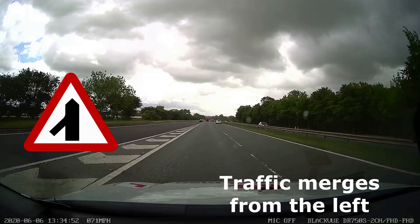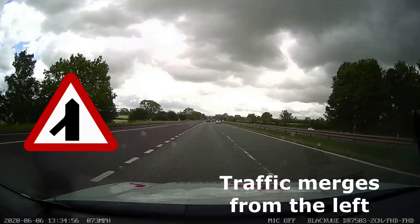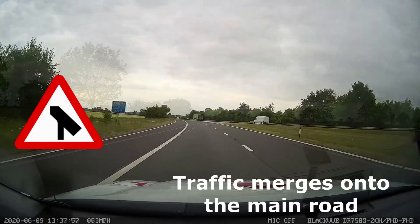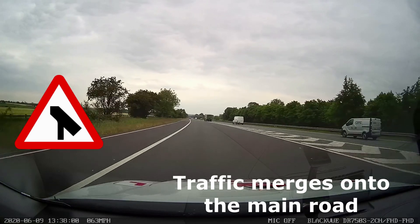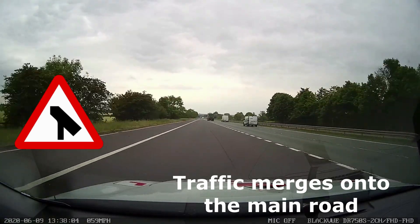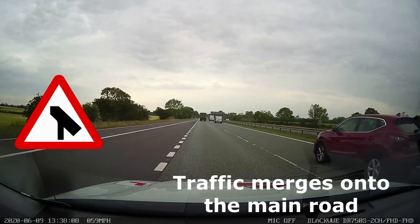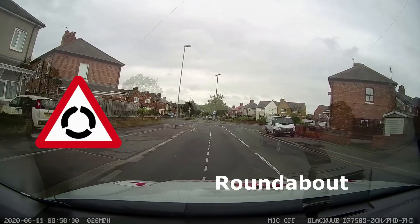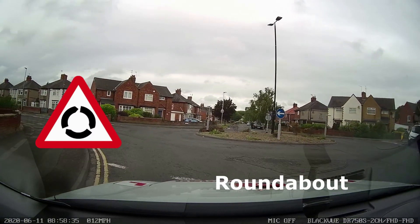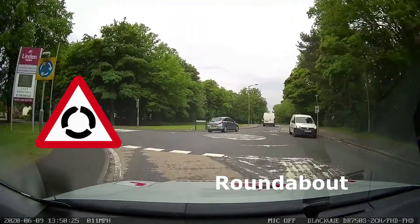A staggered junction with a right-turn box in the middle, and a staggered junction without the right-turn box. Traffic merges from the left, usually found on a motorway or dual carriageway but can be on a single carriageway road. Traffic merges onto the main road, again found on a motorway or dual carriageway and occasionally on a single carriageway. Roundabout signs can have an advance warning sign, as can mini roundabouts.